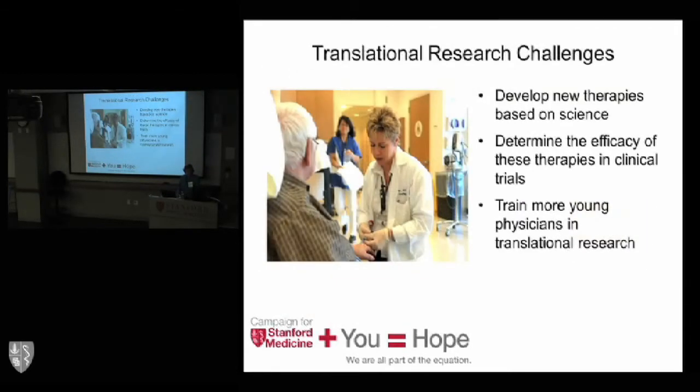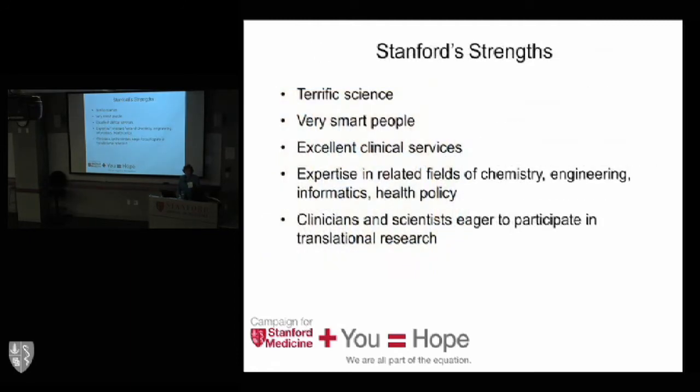The challenges are to determine efficacy in clinical trials — that is where we're coming in. An important goal is also to train young physicians in clinical and translational medicine. We have a wonderful group of trainees here who really need that intensive training. Stanford's strengths involve terrific science, very smart people, and excellent clinical services. We have tremendous expertise across the university — chemistry, engineering, informatics, and health policy.